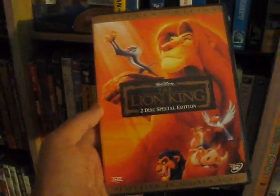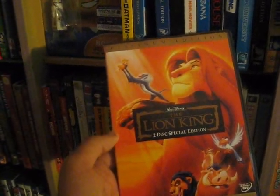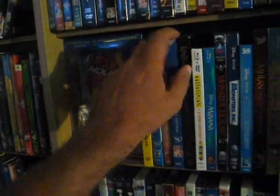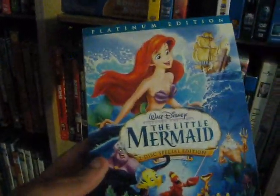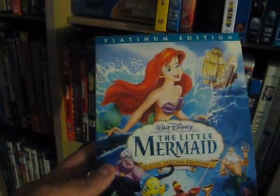Up next we have The Lion King from 1994 — absolute classic of course, special edition. The live action remake wasn't great but I'll probably be getting it — not my favorite of the recent live action remakes. Up next we have The Little Mermaid from 1989, another Disney classic, two-disc special edition.